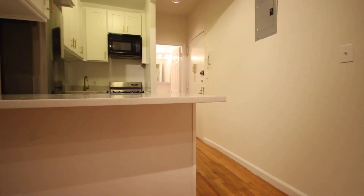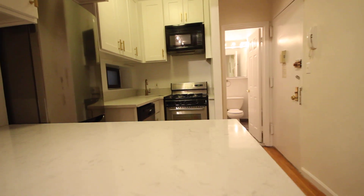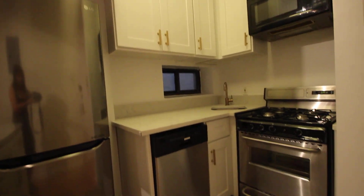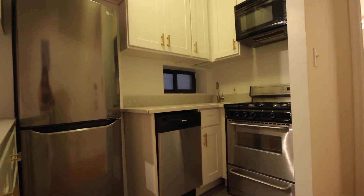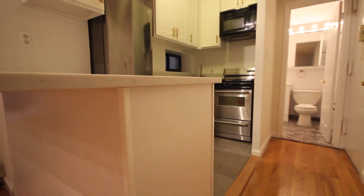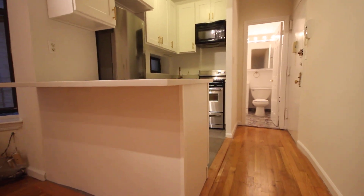Got a beautiful kitchen in this unit. Stainless steel appliances, dishwasher and microwave are built in. Got an overhang for chairs here.